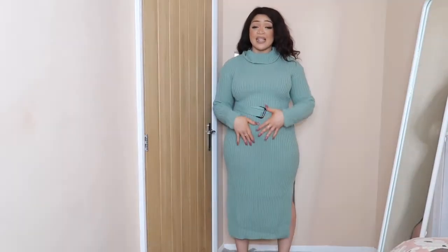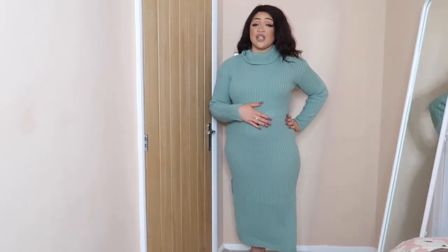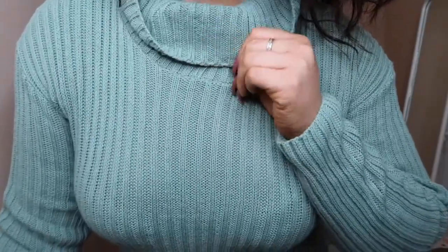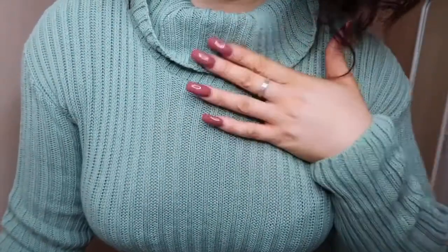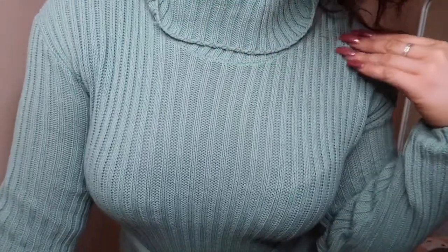The first outfit I have for you today is this lovely warm — and I definitely say warm — jumper dress. This is in a size 18; as you guys know, I am a UK size 18. So it's this lovely sort of turquoise polo neck. I have rolled it down here so that I don't get my makeup on it, and also I do quite like the style of it.